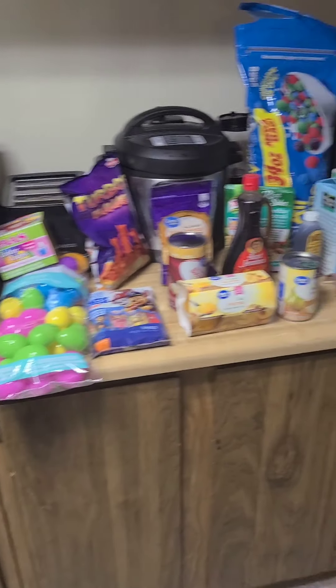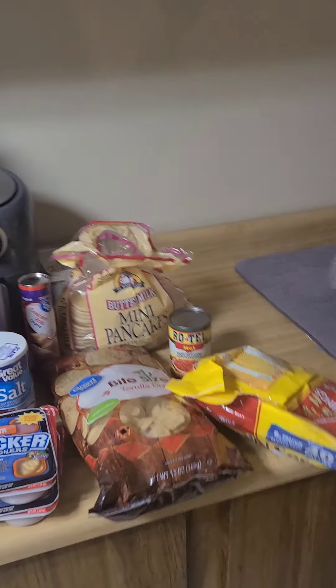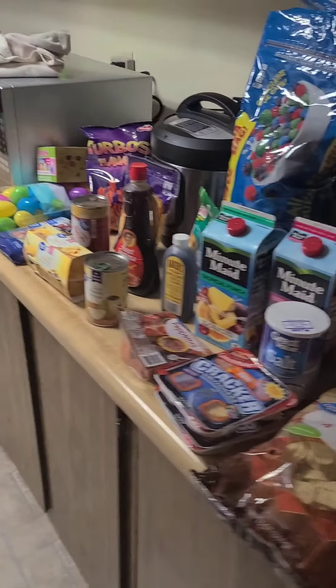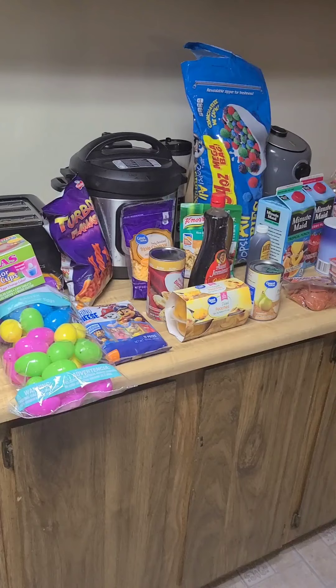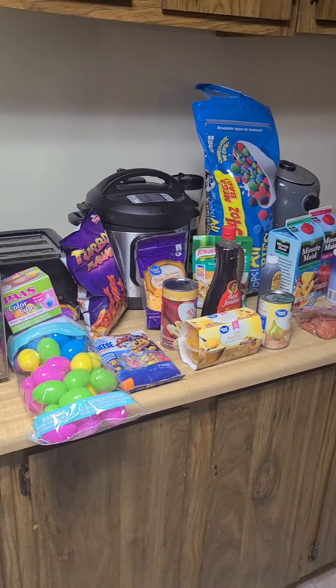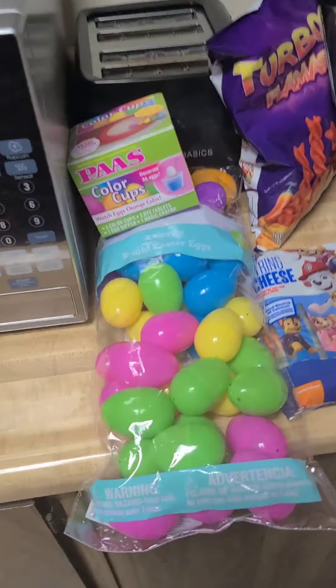Hey you guys and welcome back to my channel. Today's video is a grocery haul from Walmart. Before we get into it, make sure that you like, comment, and subscribe — I would really appreciate it. But let's get on to this video because my hair and I gotta cook breakfast.